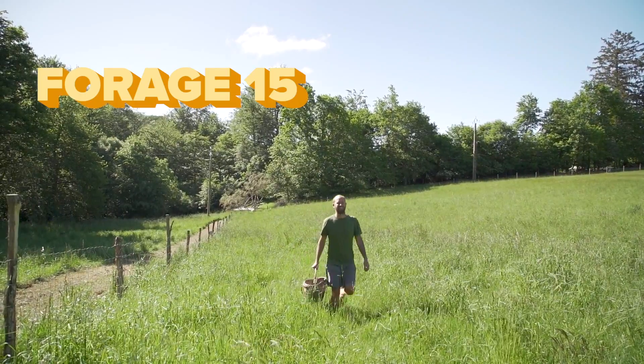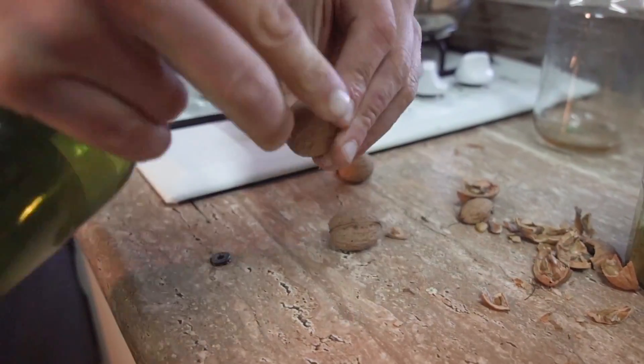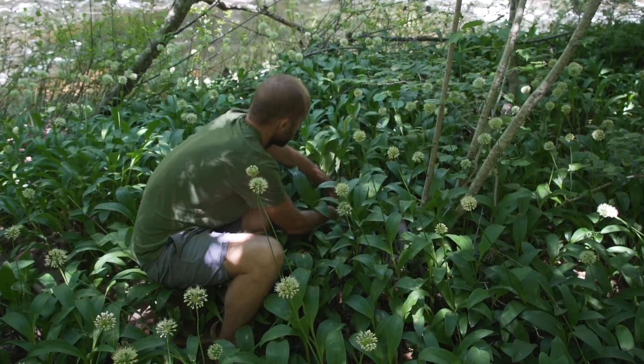My goal is to forage at least 15 different ingredients to incorporate into this meal, and for the foods that I don't forage today, my goal is to have them be almost all foods that came from this land during different seasons. I'm doing my foraging today at a farm in southern France, as well as the woods around the farm.